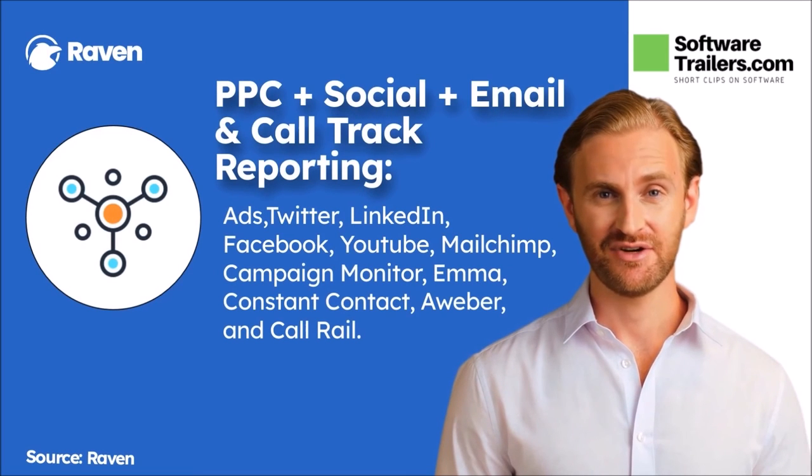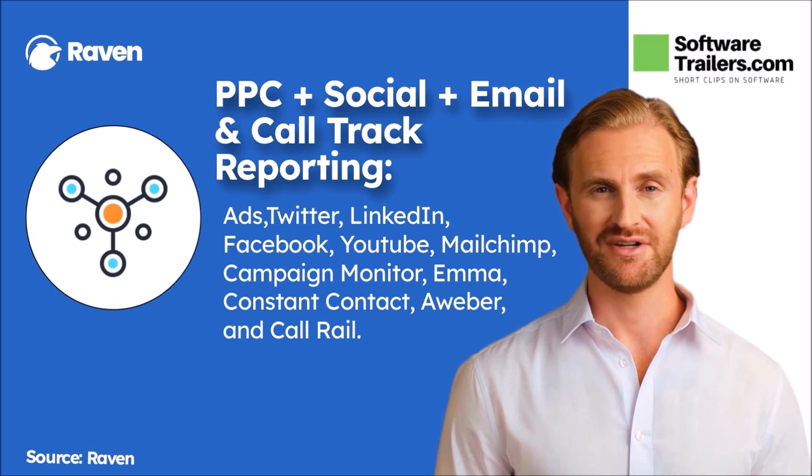And finally, you can examine impressions, CPM, CTR, clicks, conversion rate, total conversion value, and cost per conversion, and see how each ad looks on the SERP or social media with vital stats beside your advertisements. Additionally, you will be able to analyze data using line charts, KPIs, or other visual representations, and include PPC statistics alongside organic campaign data in your automated reporting.